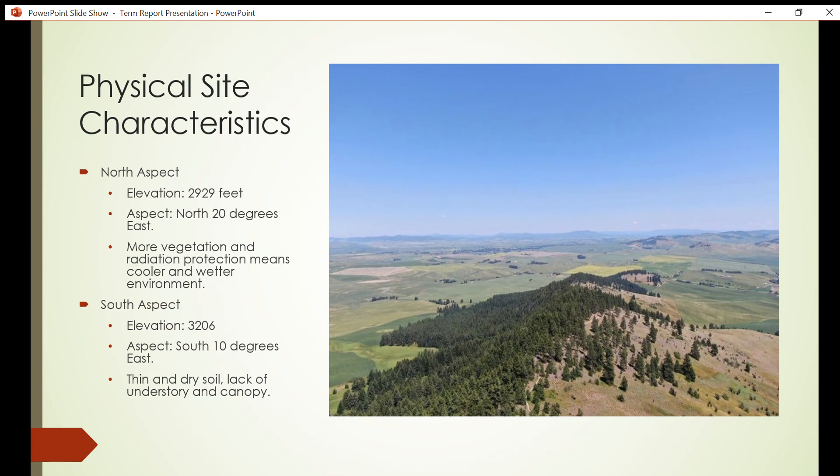On the south aspect, we approach a higher elevation of 3,206 feet, facing south 10 degrees east. The south receives much more solar radiation than the north, and this is apparent due to the lack of understory, topsoil, and tree density. Because of these conditions, the soil cannot support the lush understory seen on the north slope.